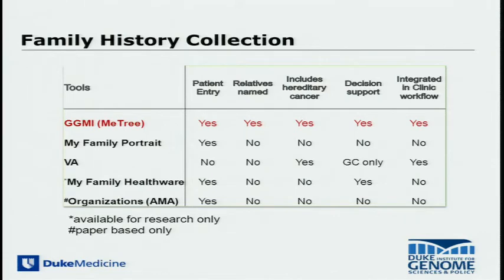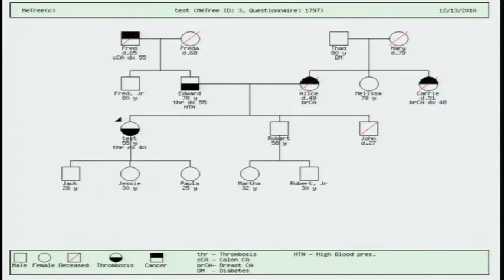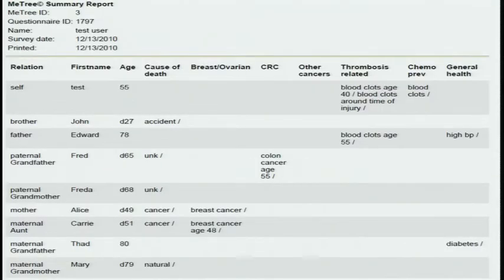This particular family history software has attributes we believe are different from others made available through the CDC, the Surgeon General, or the VA. This software allows for patient entry, names relatives in the family, has decision support, and can be integrated into the clinical workflow. One report could be a traditional family history tree, but what our clinicians have told us is they don't like that — they want to see a tabular report, such as what you see here.